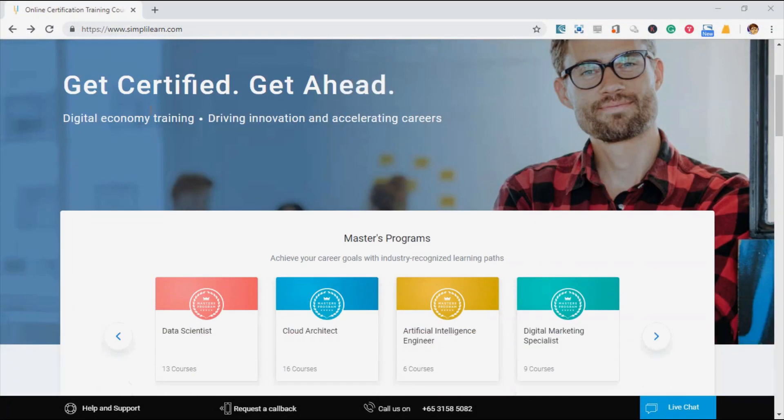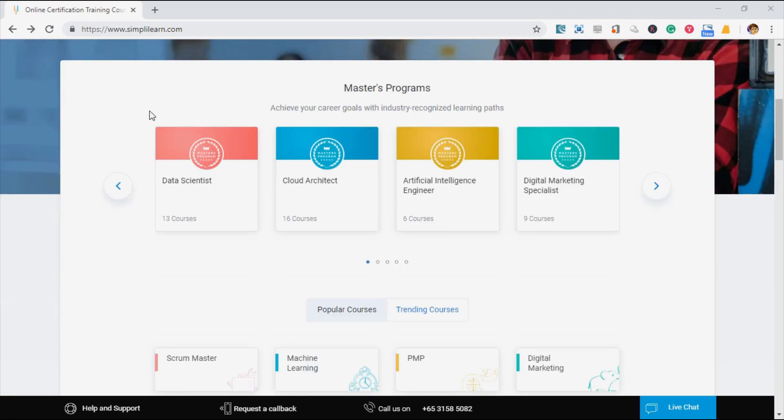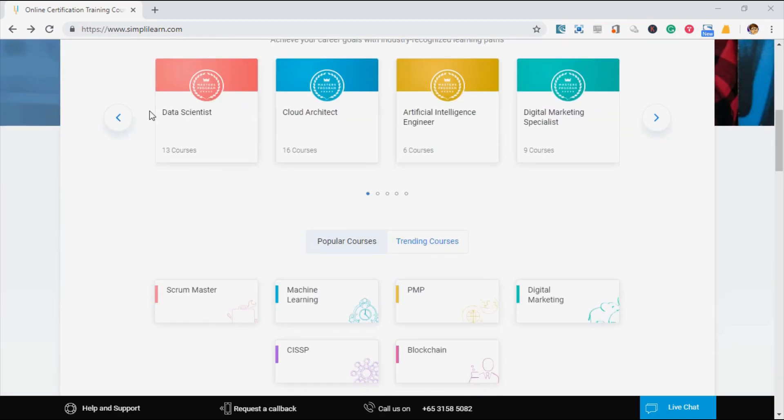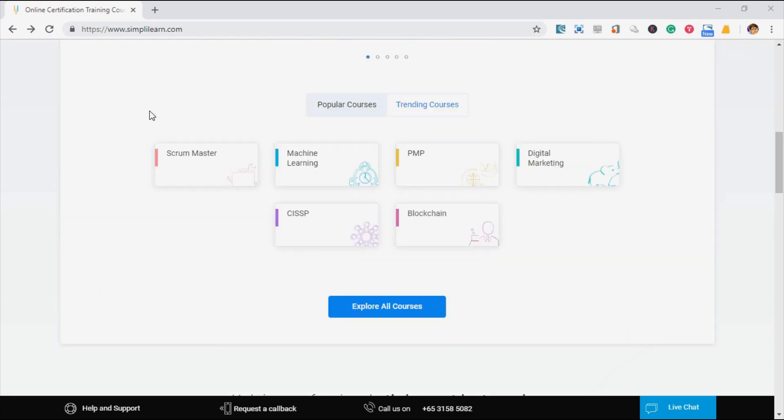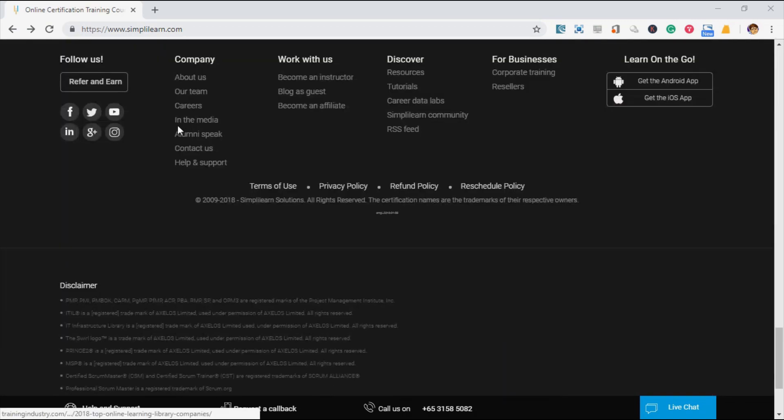So what is SimplyLearn? For those who don't know, SimplyLearn is an online training provider that offers a lot of training, especially in IT. They have been in the market for almost 10 years now, and they keep all the alumni leads to inspire you to learn.